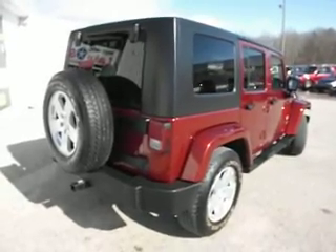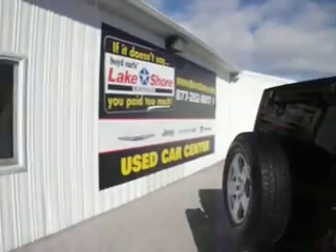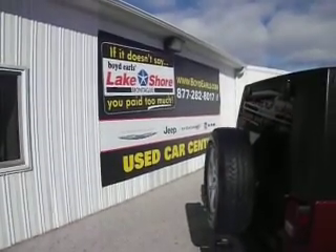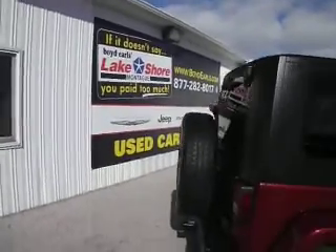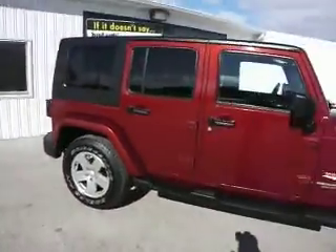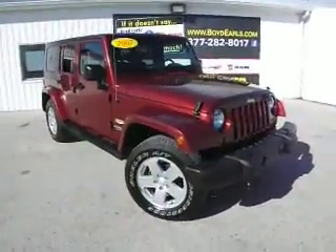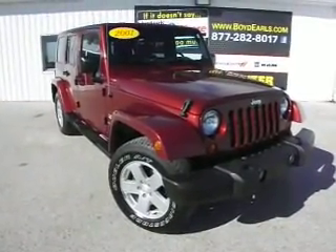This is red rock color. You can see this Jeep here at the dealership in Montague at Lakeshore Chrysler, on the pre-owned lot. You can visit us at BoydEarls.com to see 60-plus photos, get the vehicle history report and the price. Or please call 877-282-8017 for more information. Thanks for watching and hope to see you on the lot soon.